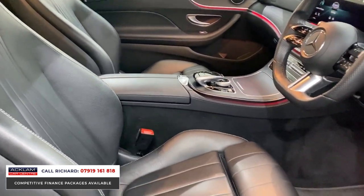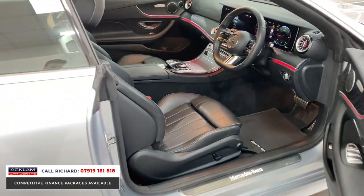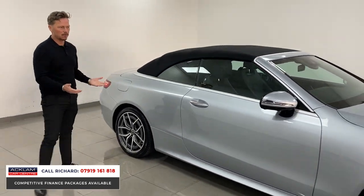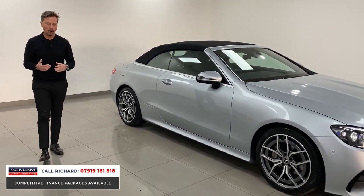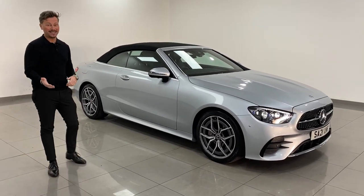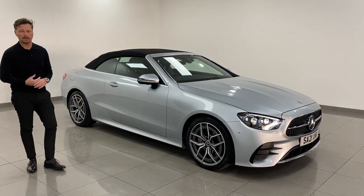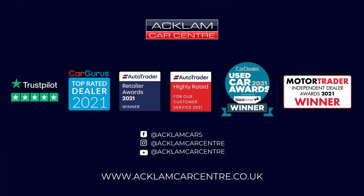Premium finishes exterior and interior on this Premium Line E220 convertible in a great colour — it's a classy car, always super popular. This one's a 21-plate with 16,000 miles. My name's Richard — give me a call on the number on the screen. I'd love to speak to you. Thanks for watching.